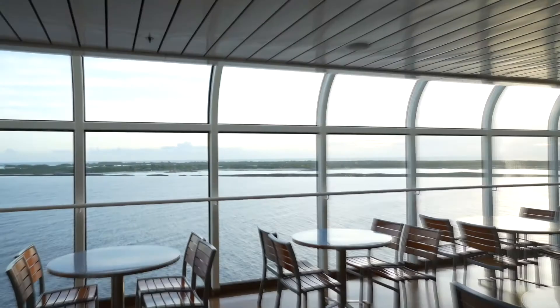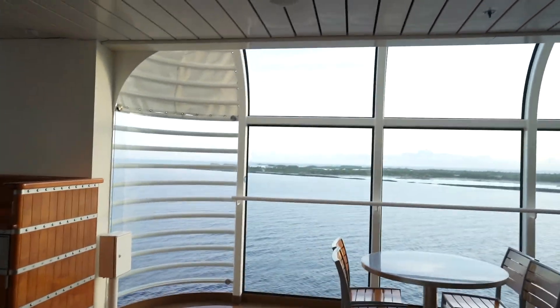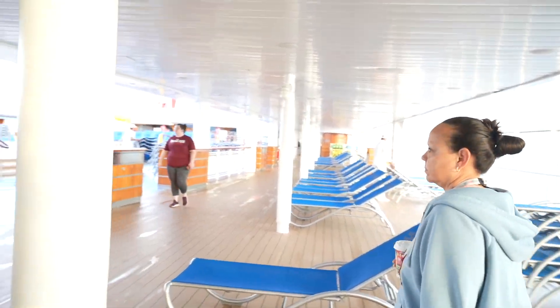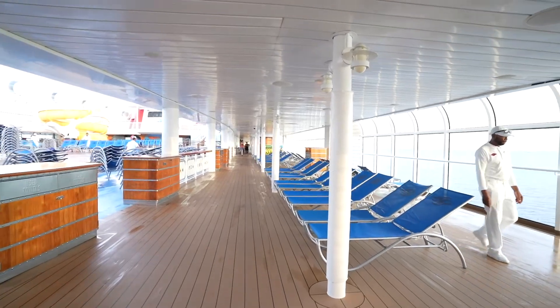We are arriving at Castaway Cay — check this out, it's completely empty! This is something I would recommend: if you do at least one day, come in really early so you can see how empty it is. It's like going to a park when there's no one there.